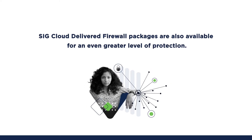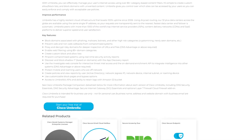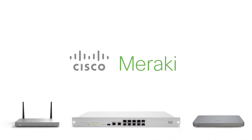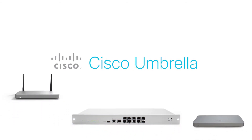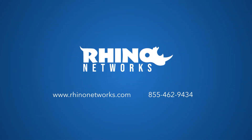SIG Cloud delivered firewall packages are also available for an even greater level of protection. See how easy it is to protect your users by signing up for a free 21-day trial today. Are you an existing Meraki MX customer? By deploying Umbrella across your Meraki MX devices, you'll get the simple and scalable security you need, no matter how big or small your business is. Visit RhinoNetworks.com or call 855-462-9434 to speak with an expert about how Umbrella can help you.